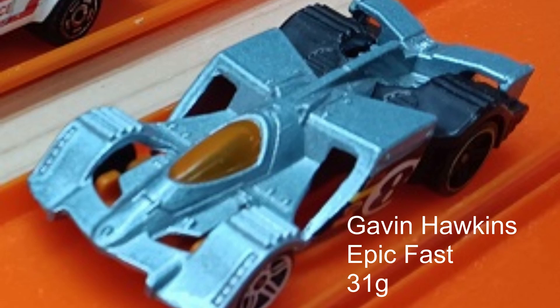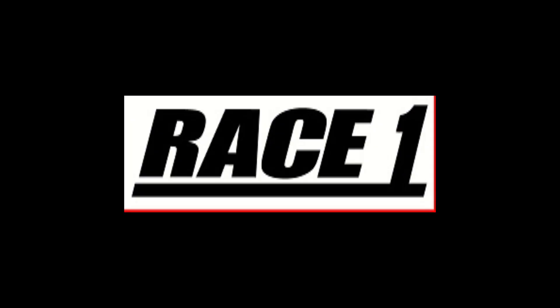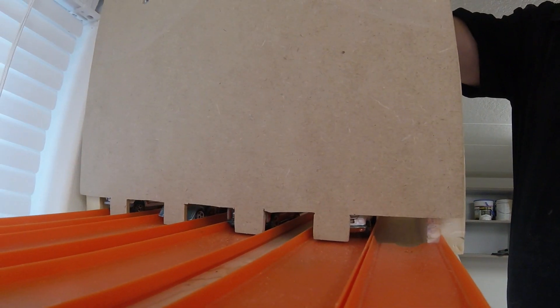Gavin Hawkins driving his Epic Fast at 31 grams, and Davis Thornton in an EMT truck coming in as the heaviest vehicle at 56 grams. For Race 1, we'll put them on the track — the ambulance in lane two, the EMT car in lane four, Gavin and his Epic Fast in lane three, and the Mustang in lane one.